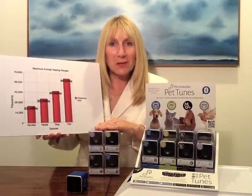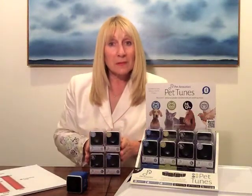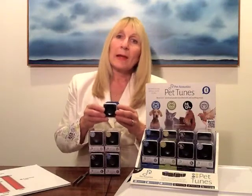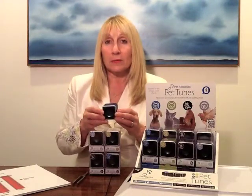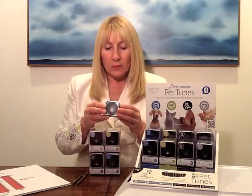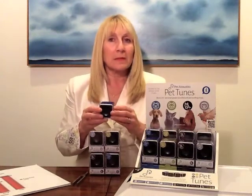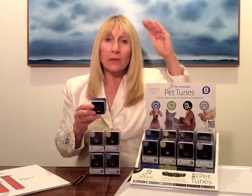This is where Pet Tunes comes in. My research and my compositions are species-specific. The idea is to bring music to the environment of your pet — in the home, at the vet, in the kennel, in the barn, wherever you're traveling with your pet — so that the atmosphere around the ears of your pet is giving them a sense of safety, balance, and connectedness, without jarring them and going into those very high alert-level frequencies that they use for survival in nature. They don't need them in your home.